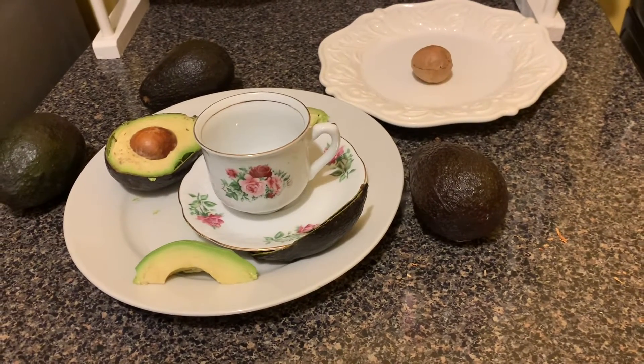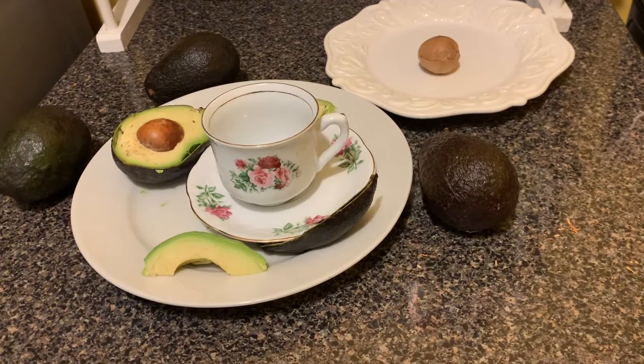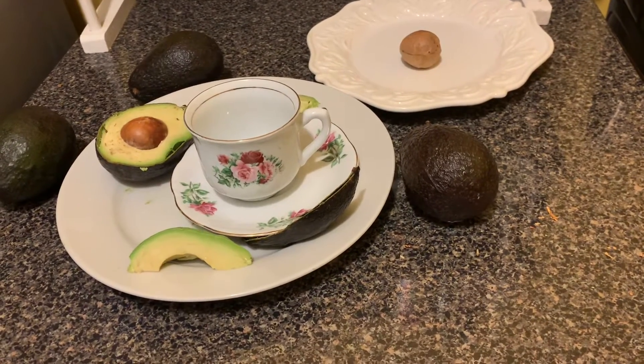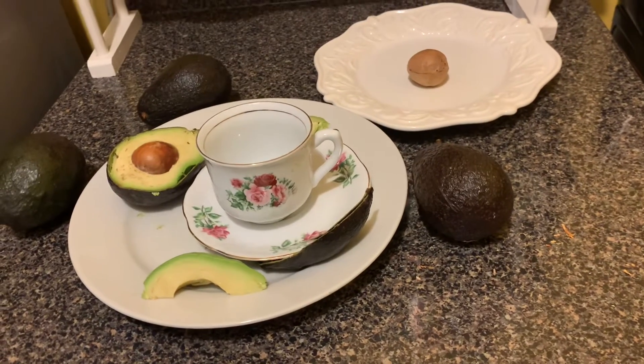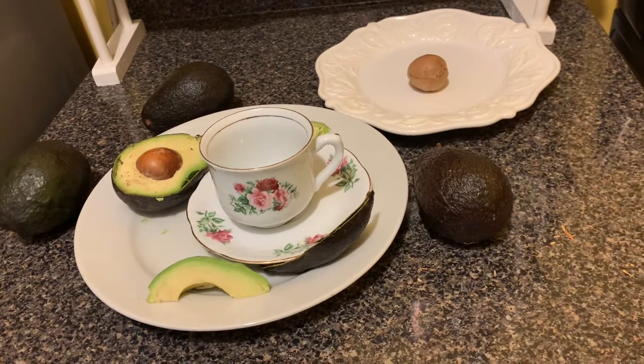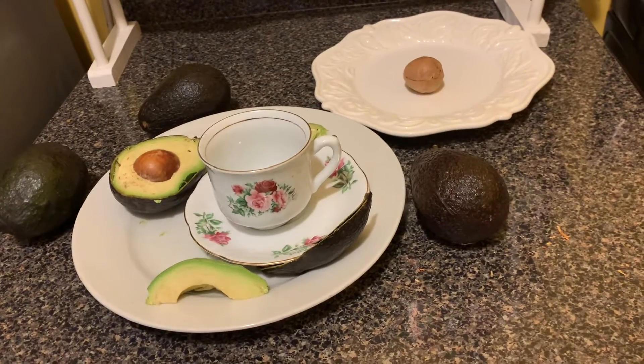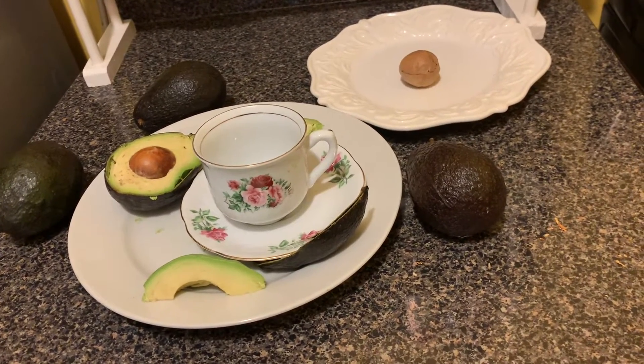We need to stop throwing away the seeds and the skin. The flesh of the avocado provides, as you know, omega fatty acids, vitamin C, E, K, and fiber, folate, potassium, and magnesium. The seeds boost your immune system.